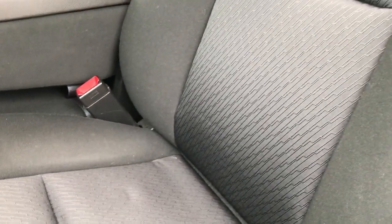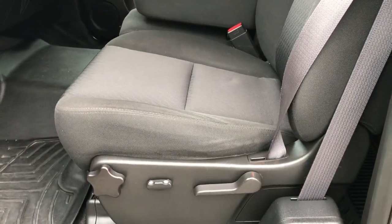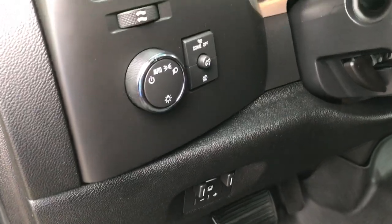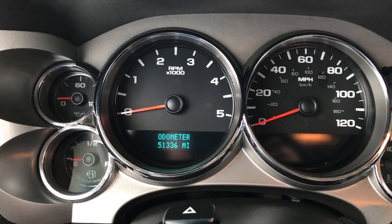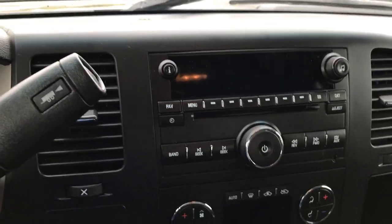Inside, the LT1 package gives you the black cloth interior. There are no rips or tears on these seats. Power driver seat. We have WeatherTech floor mats throughout to keep your carpeting looking nice and clean and new. Power windows, power locks, and power mirrors. It has the factory brake controller and auto headlamps. It looks like 51,336 miles on this vehicle. It does have a CD player.